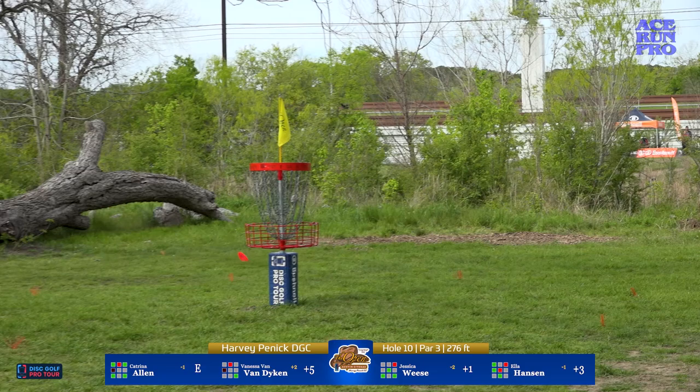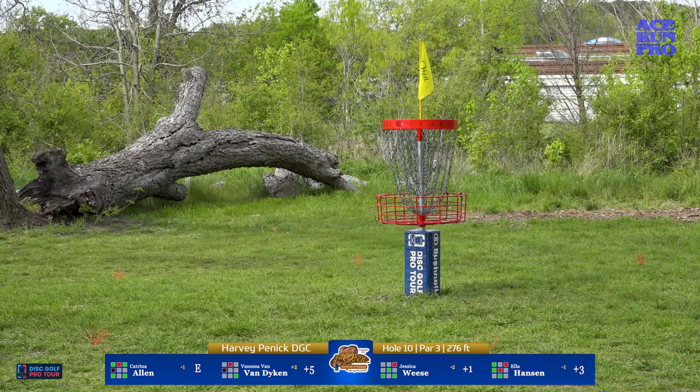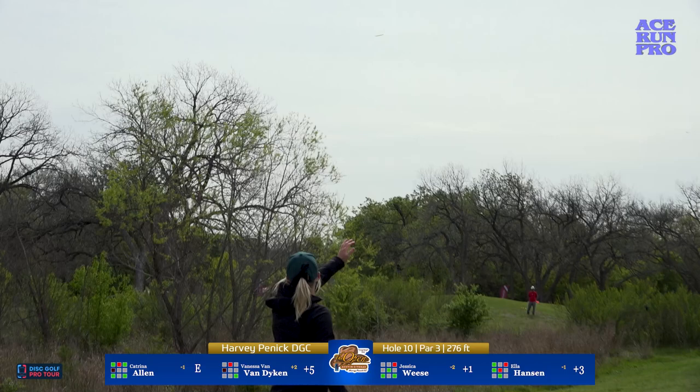Weese up first with a forehand off the tee — it's low but it looks clean. Wow, well executed. She'll be putting for birdie. I love how her shots have that slow dramatic roll at the end.